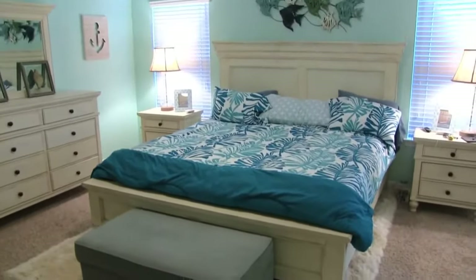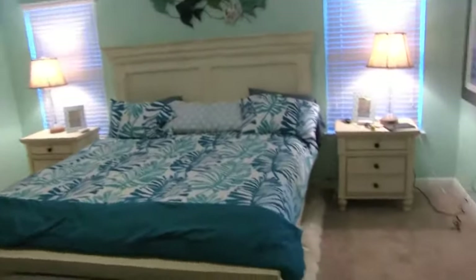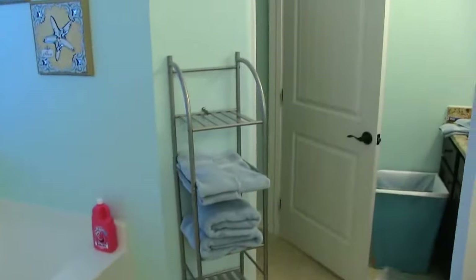This is the master bedroom — this is where I sleep every single night. I like the relaxing teal color in here. Over here are boxes because I still haven't unpacked everything, and then there are closets right here. This is the master bathroom where I get sick all the time — so this is the spot, this is where I'm going to be getting sick.